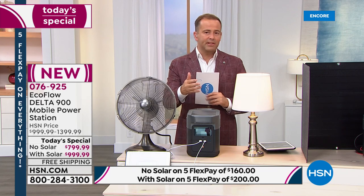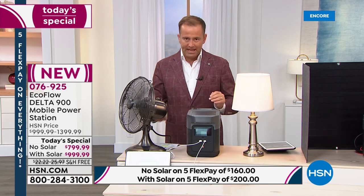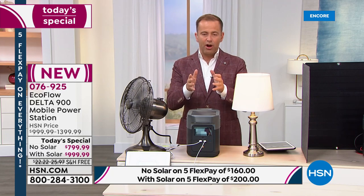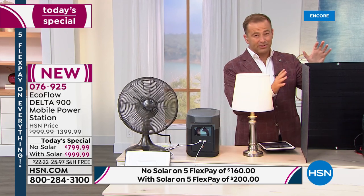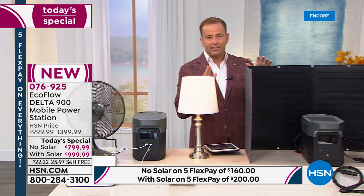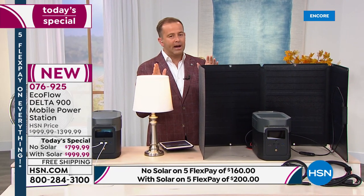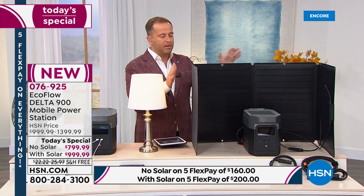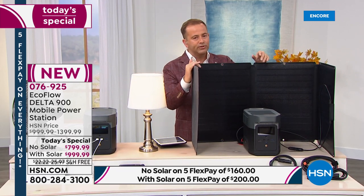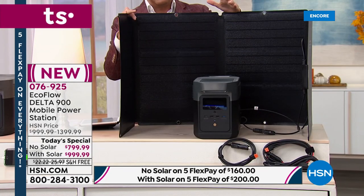We're already at 250 sold and we've only been on air for eight minutes. The bundle with the solar panel — saving you a substantial amount of money — is outselling the no-solar option seven to one. Now nearly eight to one. If you want the bundle, which brings the price from $1,400 down to under $1,000, I would order before you go to bed.